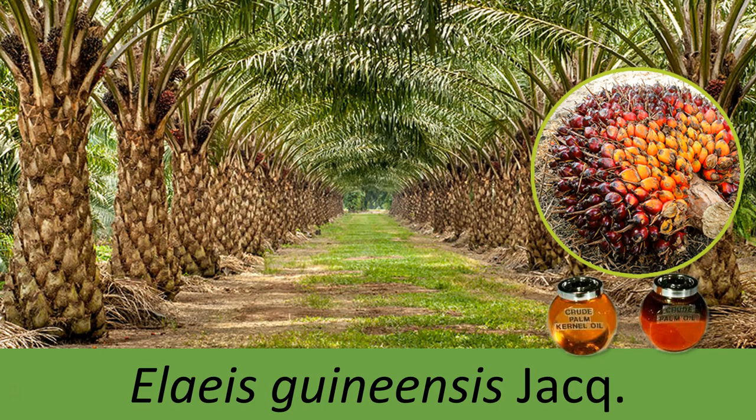Oil palm, or the botanical name Elaeis guineensis, are cultivated mainly for production of palm oil. The crop can produce two types of oil, namely crude palm oil from its mesocarp, and palm kernel oil from its kernel.